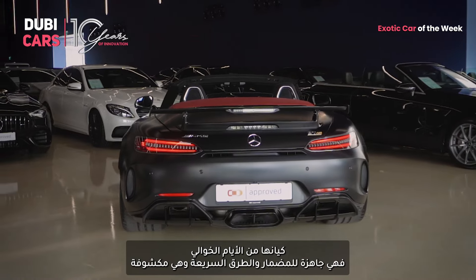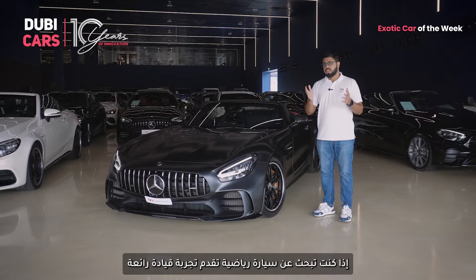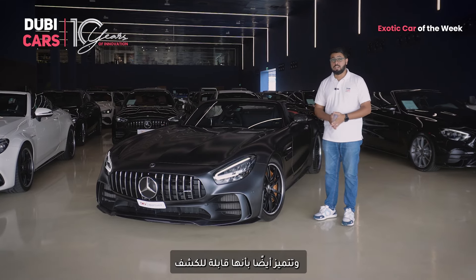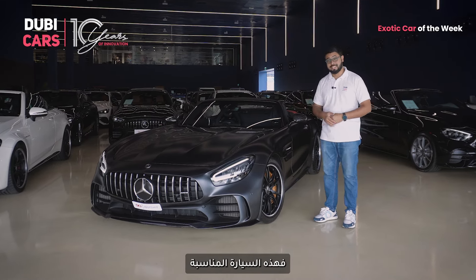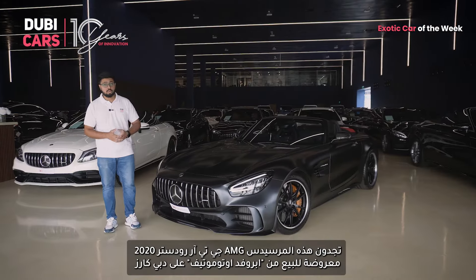It's a bit more old-school. It is track-ready while you can still drive it on the highway with the roof down. If you're looking for a sports car that delivers an exhilarating driving experience with the added thrill of a convertible, this is it. Find this 2020 Mercedes-AMG GT-R Roadster from Approved Automotive on Dubicars.